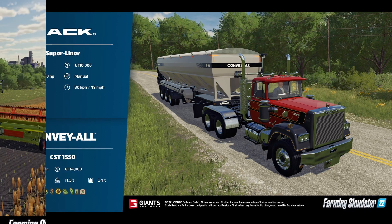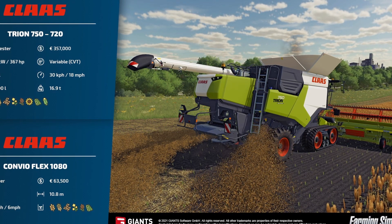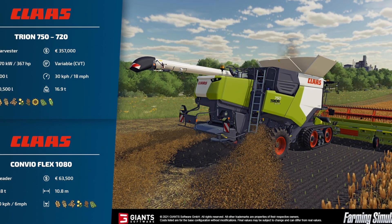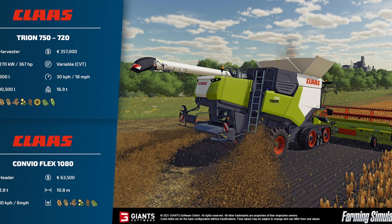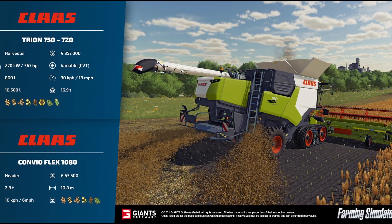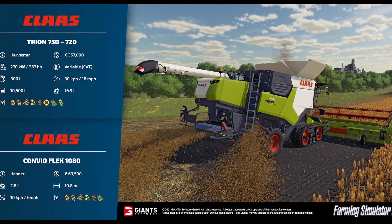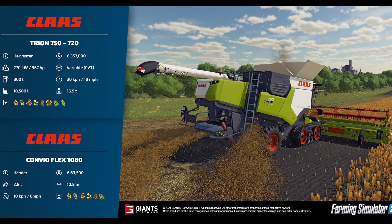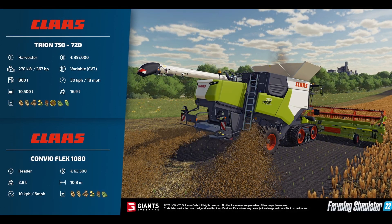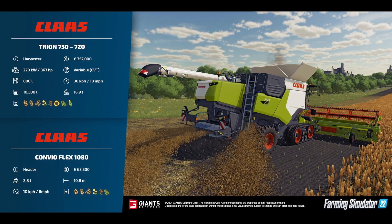The next fact sheet is the Class Tryon 750/720 Harvester at $357,000, 367 horsepower, variable CVT shifting, 800 liters of fuel, working top speed of 18 miles an hour, holds up to 10,500 liters, and 16.9 tons. With it we also have the Convey All Flex 1080 header at $63,500, 2.8 tons, 10.8 working meters, and six miles an hour working speed.